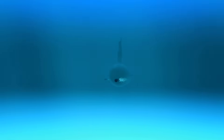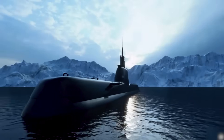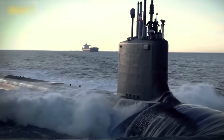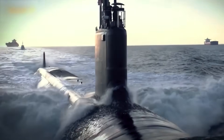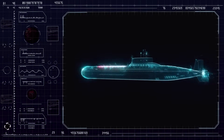Nuclear submarines today are not only a means of attack but also a symbol of strategic power, capable of changing the balance of power anywhere on the planet. A special place among them is occupied by the Virginia-class Block V submarines, which incorporate the most ambitious engineering solutions.